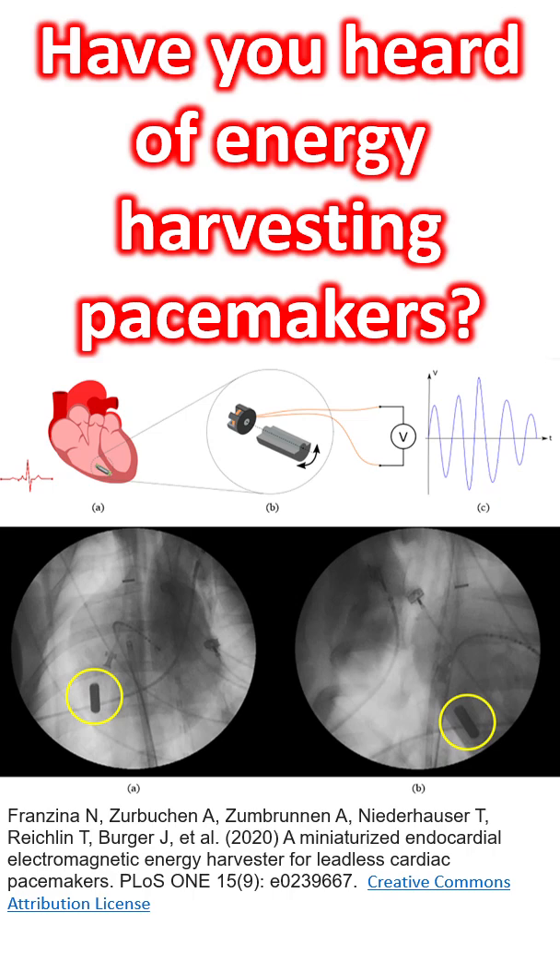Similar mechanisms for energy harvesting have been experimented for pacemakers. Currently the limiting factor for pacemakers is the battery life, which necessitates device replacement after a finite period of time. Though nuclear pacemakers were tried some time back for very long battery life, we don't hear of them anymore.